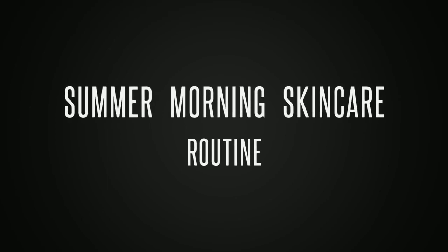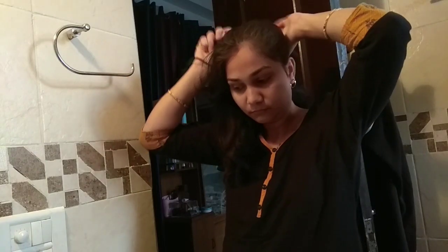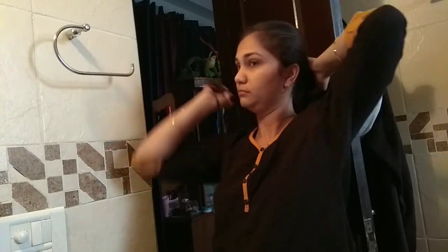Hi guys, welcome back to my channel. In today's video I am going to share with you my summer morning skincare routine. Summers are different, our skin needs are different, so that's why I am going to share with you my summer morning routine.